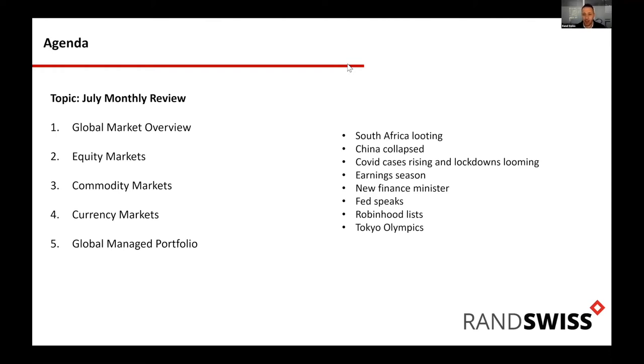We've also had a US earnings season, a new finance minister in South Africa, all the Fed commentary, Robinhood listing overseas, and of course the Tokyo Olympics. A lot of action this month. In terms of the global market overview, we actually did pretty well. Even though Naspers/Prosus — which make up over 20 percent of the South African top 40 — had a big drawdown, the South African market held up because other things counterbalanced it.